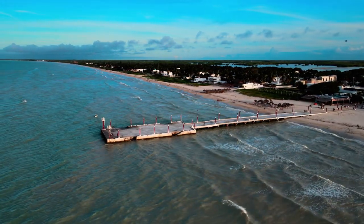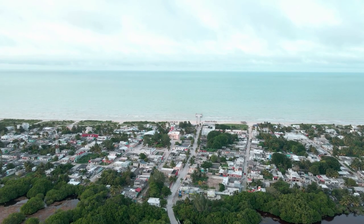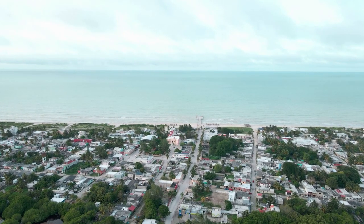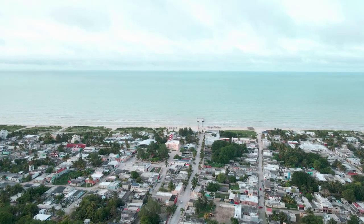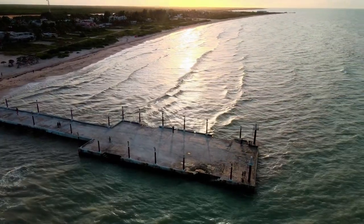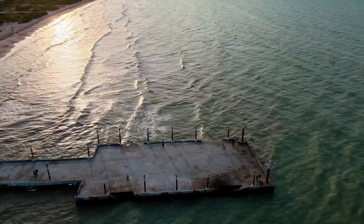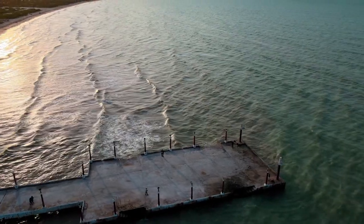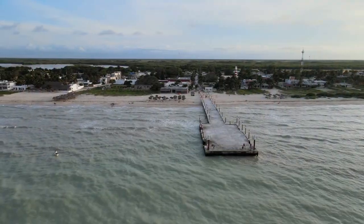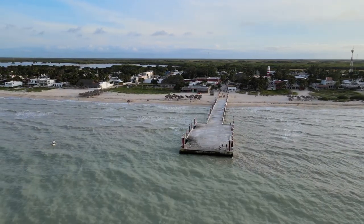Sisal is a charming tiny town on Yucatan's north coast, with views of the Gulf of Mexico and approximately an hour's drive from Merida. It has only been on the map for a few years, despite serving as an important port for trading local items such as henequin fibers and other products — commonly known as Sisal — during colonial times. Sisal is still a quiet fishing port, but it is beginning to draw locals and foreign visitors due to its incredible natural wonders.